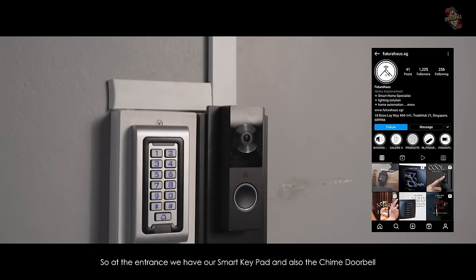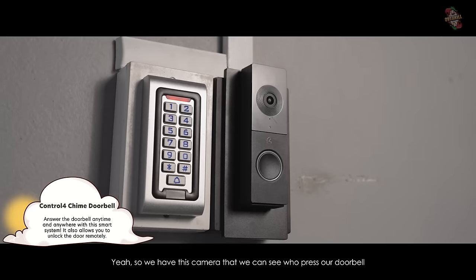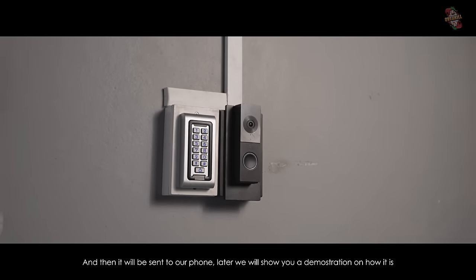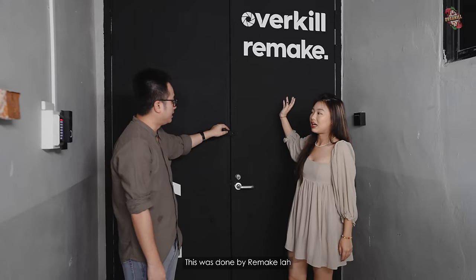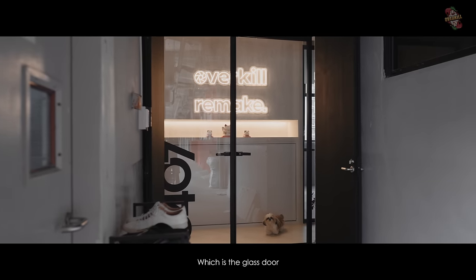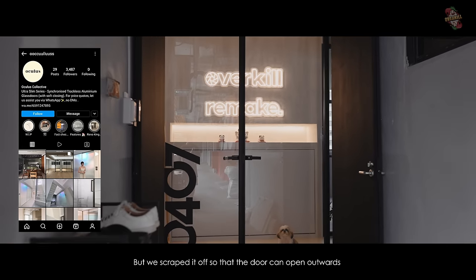At the entrance, we have our smart keypad and chime doorbell from Futura House. We have a camera so we can see who pressed our doorbell, and it gets sent to our phone — we'll show you a demonstration later. This is our entrance, done just a few days ago. When we open the first door, we are greeted by the second door, which is a glass door done by Oculus Collective. There was a latch here but we scraped it off so the door can open outwards.